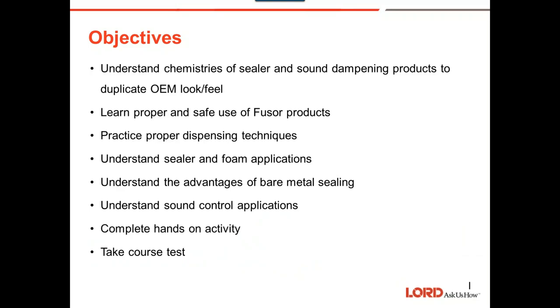Here's what we're going to talk about today: understanding chemistry, seam sealer and sound dampening products to duplicate OEM feel and look, learning proper and safe use of Fusure products, proper dispensing techniques — very important — understanding sealer and foam applications, the advantages of bare metal sealing, and sound control applications. We won't be doing the hands-on activity or the test, but we do that in the shop when we do the Alliance training.